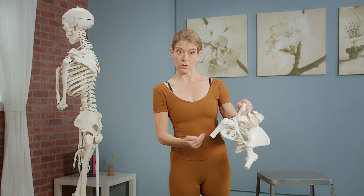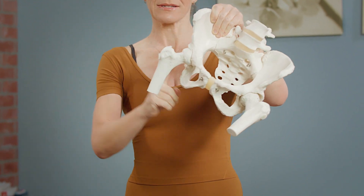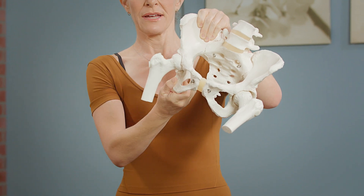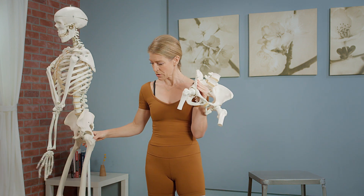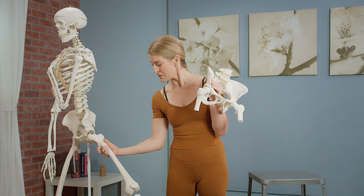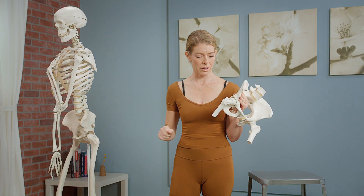When you're a baby, the femur is just sticking straight into the acetabulum. But as you start to walk, the forces of walking end up bending, twisting, and adjusting the head of the femur so that you end up getting the neck of the femur. The neck of the femur's bend results in a little outcropping on the side of the upper femur called the greater trochanter, and on the inside there's a little bulge called the lesser trochanter.